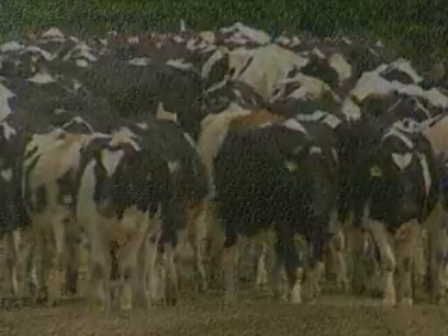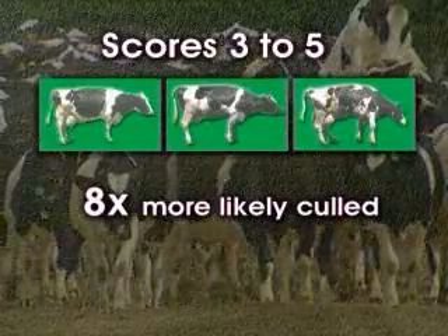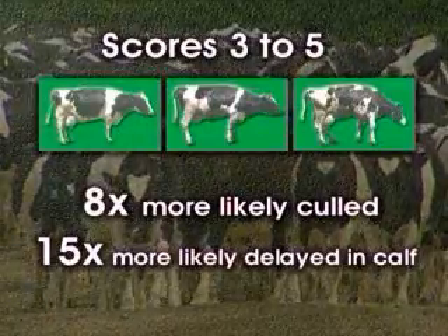As well as a loss in production, there are also herd management issues. Scores of three to five are eight times more likely to be culled, and fifteen times more likely to suffer delays in getting in calf.